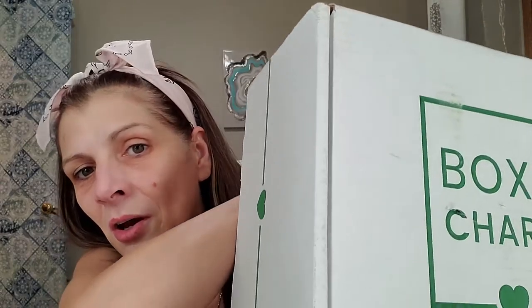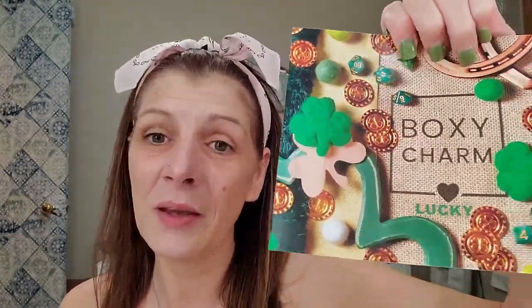Let's go ahead and open this box. I think it's cute that it's green and white for the month of March, St. Patrick's Day. I'm going to go ahead and slice this open. Let's see what is on top of the box. This month's theme is Lucky and my box is C2103407-LX.